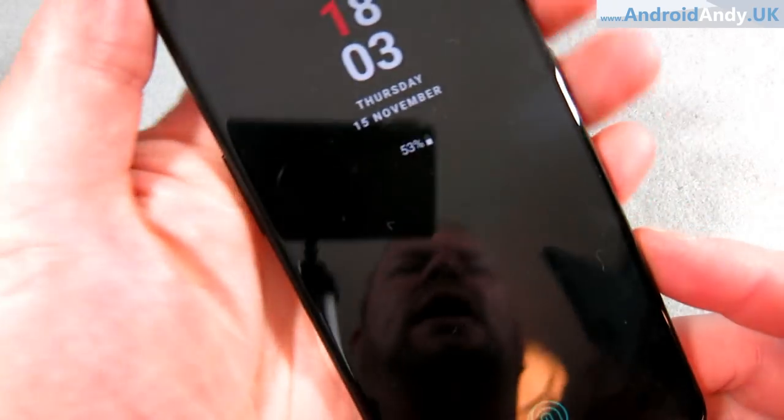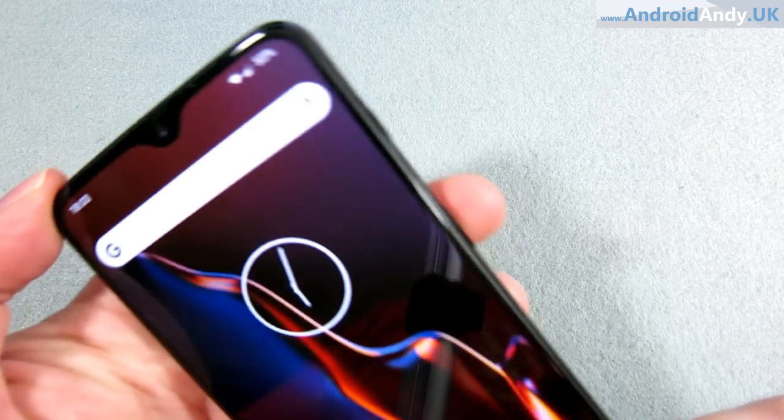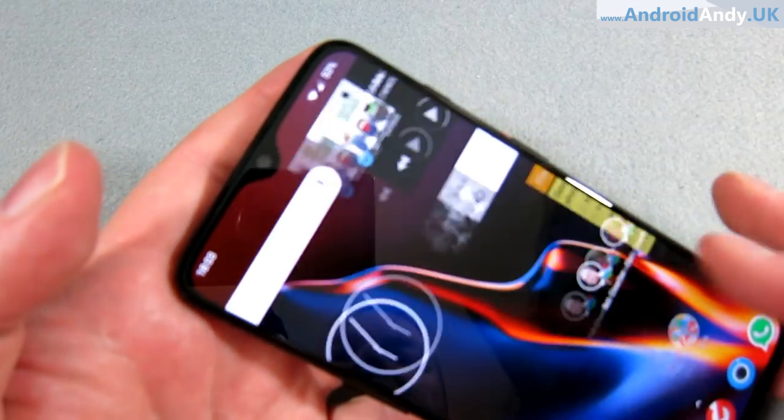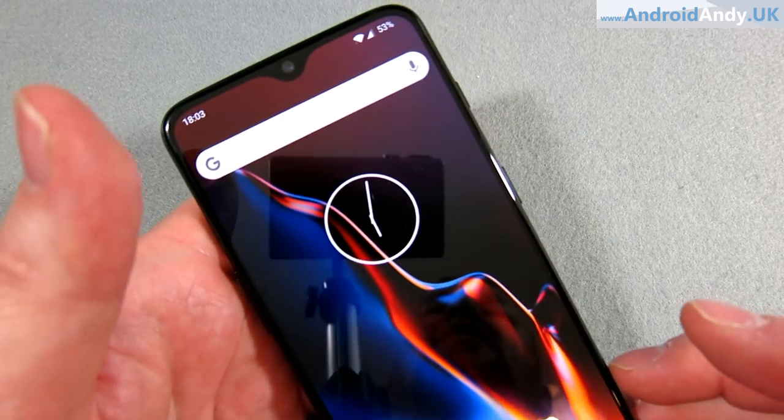The screen is a 6.41-inch Optic AMOLED with 85.6% screen-to-body coverage, thanks to very thin bezels all around. The notch is, to me, bearable — it's that small you don't really mind it. It is only a 1080p screen — 2340 by 1080 at a 19.5:9 ratio, about 402 pixels per inch. Some people get upset about that, but personally I think it's fine. I really don't think you can tell much difference. I did a test of 540p versus 1080p on Netflix and couldn't really see the difference. 1080p helps with the battery and I'm more than happy with it.